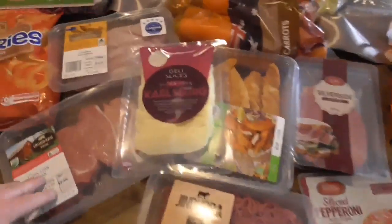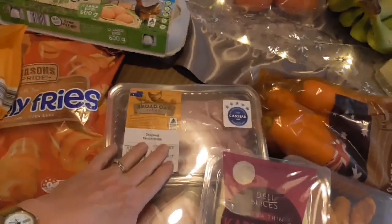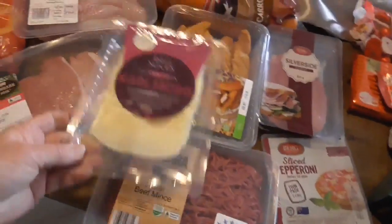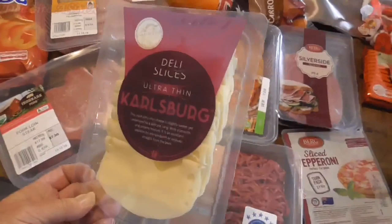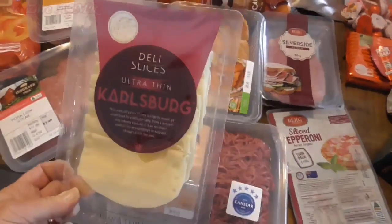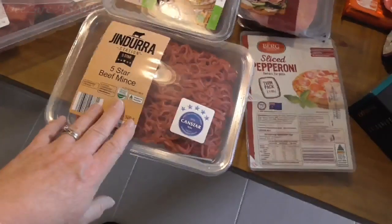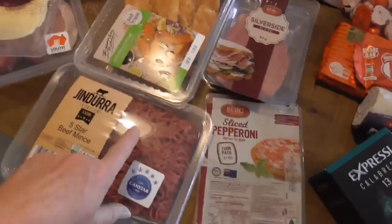The meat: I have some chicken tenderloins, there's the pork steaks — just the little ones — and some cheese. I've got a block of cheese in the fridge still which will last us for a bit, so I just bought a little bit of Colby, which I love. Five star beef mince — I'll probably make burgers tonight with that.